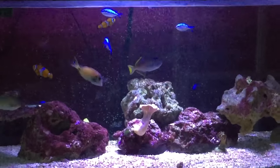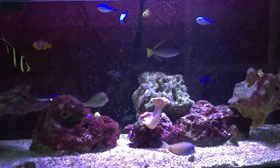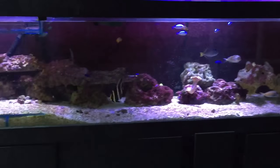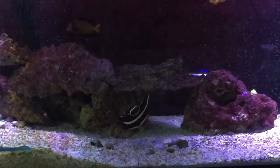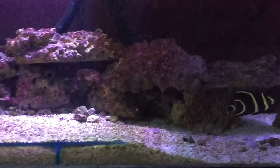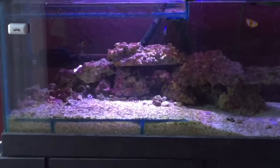There's the blue throat, he hides a lot in his little cave. French Angel doing very good. Chevron Tang, it's amazing. The colours are lovely, I'm glad I got them.